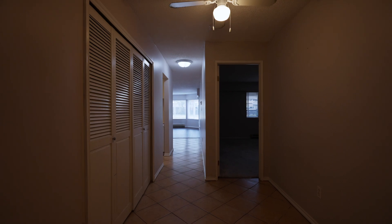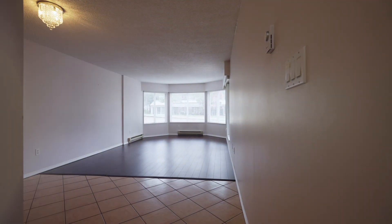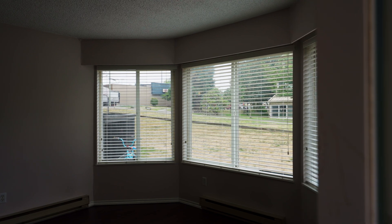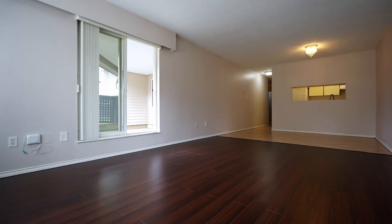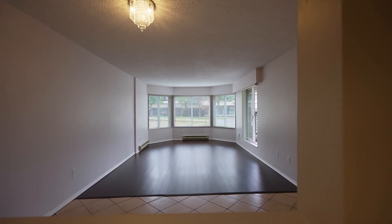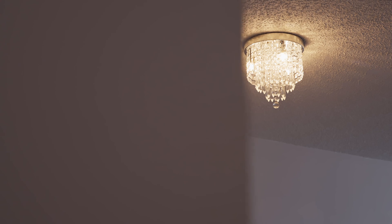The moment you step into the main living area, you're greeted with these bay windows. They're west-facing, so you get that afternoon sun. There's plenty of space for a sofa, a loveseat, and a dining table. Plus, you could even squeeze in a home office or a reading nook.